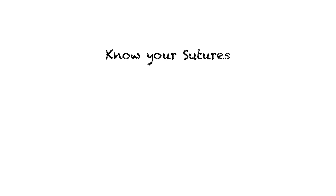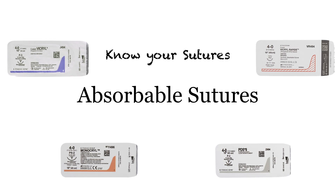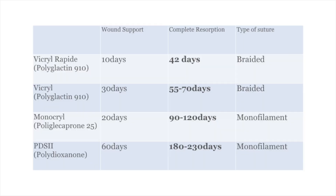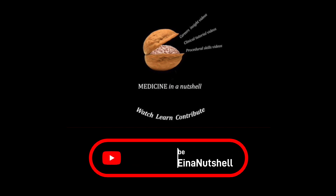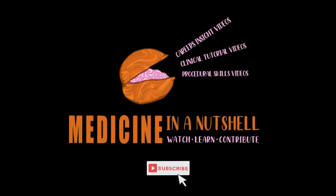There you go — some interesting information on the most commonly used absorbable sutures in the UK. We've summarized that information into this table. I hope you found this video useful. Please don't forget to click the like button and subscribe to Medicine in a Nutshell.